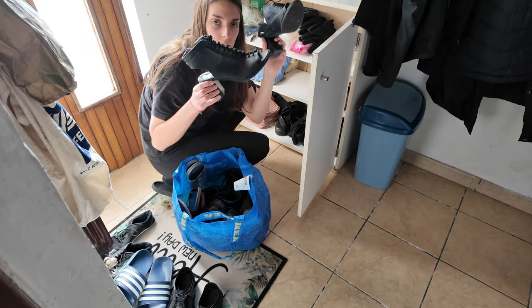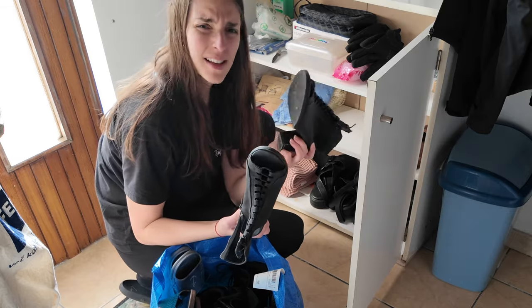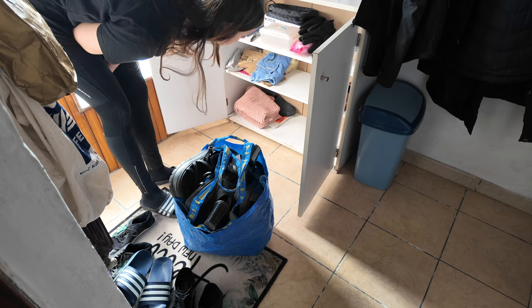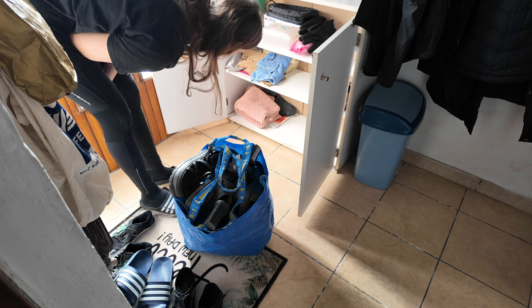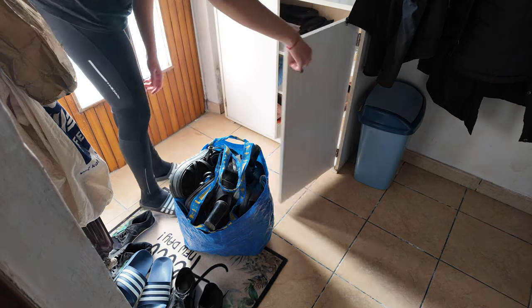These are the only high heel shoes I have - they're not even that high. I don't remember the last time I wore them. These things have to get vacuumed here as well but I don't think I'm gonna do that now. Yeah, that's a problem for another day.